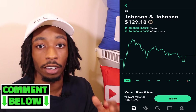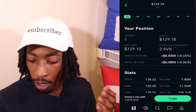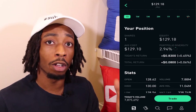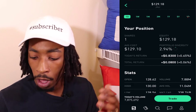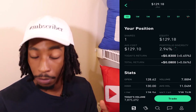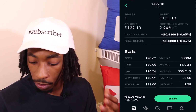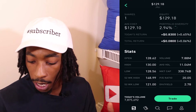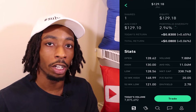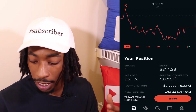My next dividend king is Johnson & Johnson. I have one share with an average cost of $129.10, almost three percent of my portfolio. My equity is $129.18 and I am just eight cents up on Johnson & Johnson. Their 52-week high is just shy of $149 and their 52-week low is $121.